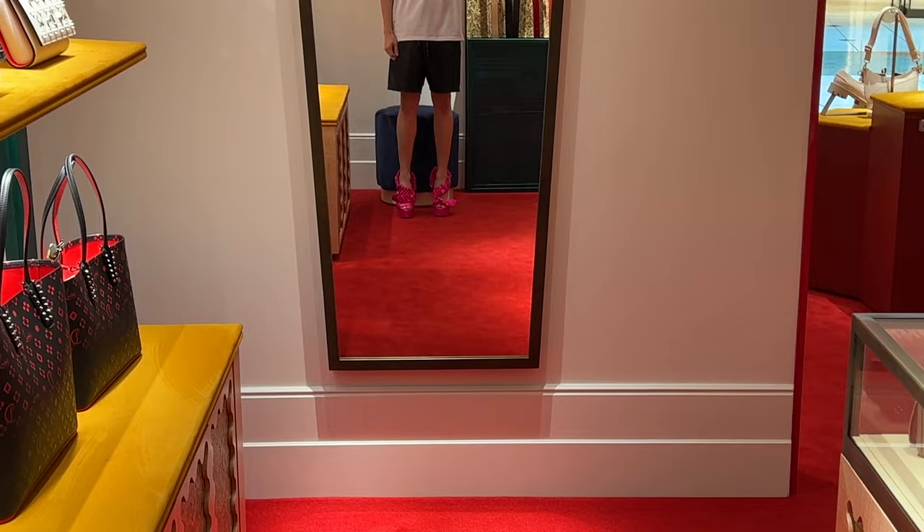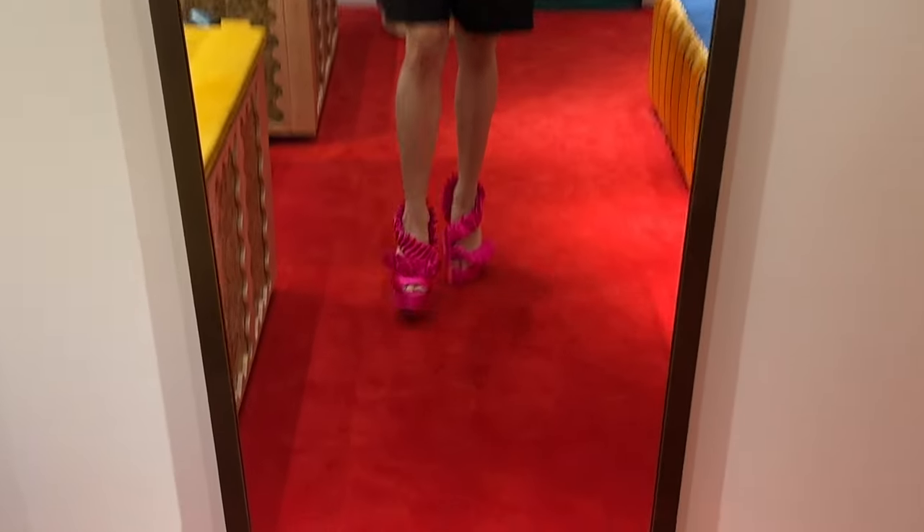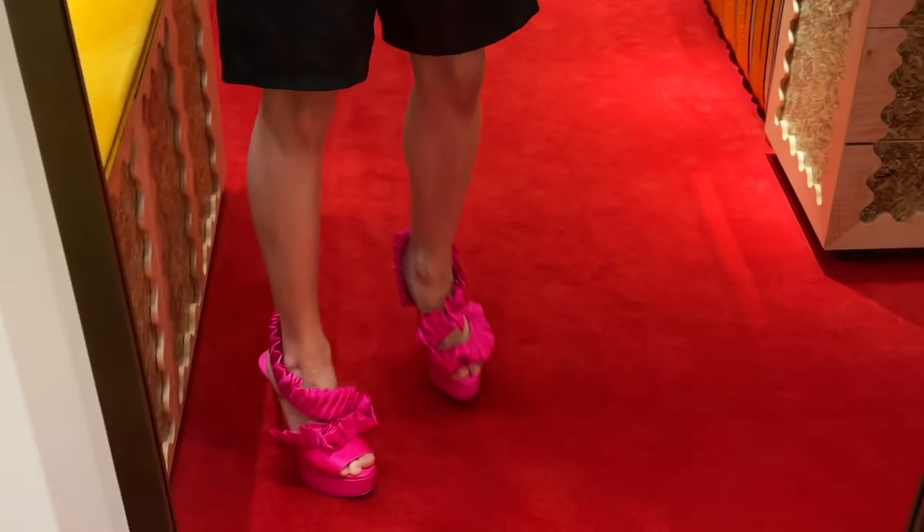That's it for today — thank you so much for watching. Make sure you like, subscribe, and comment below with your favorite pair of heels from this video, because there were so many to choose from. I'm really excited for my upcoming Christian Louboutin shopping vlog where I try on some of the most beautiful high heels ever. Thanks again for watching and have a great day — au revoir!